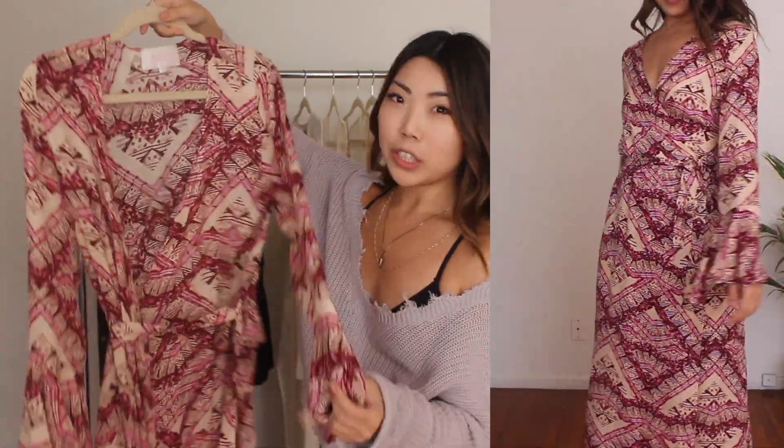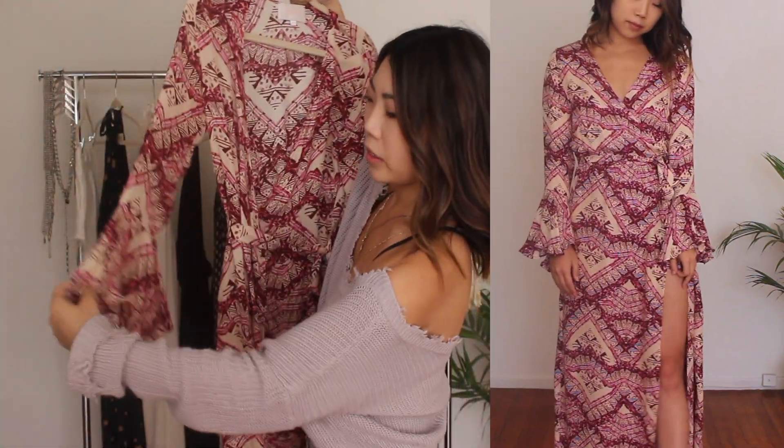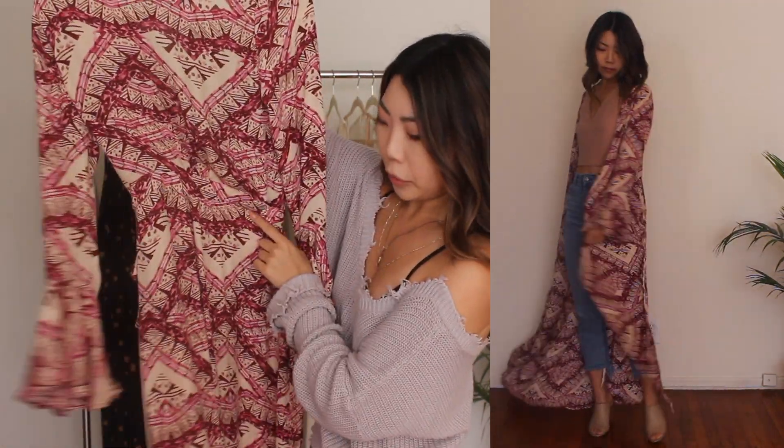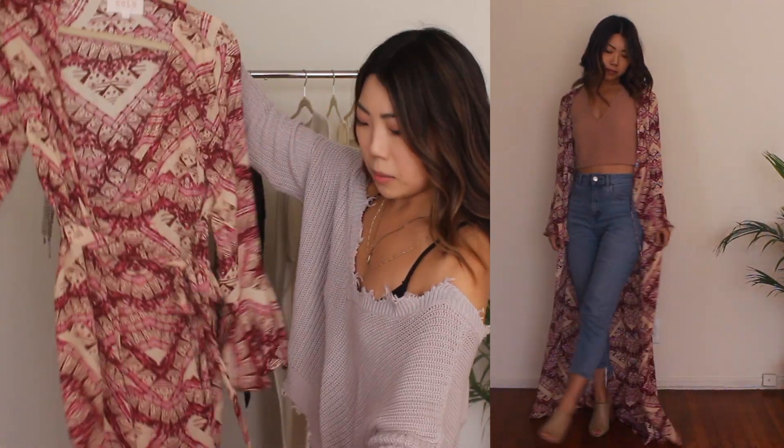Another robe I have features a really unique print in a red, pink, and cream colorway. It has bell sleeves with a lot of fabric on the edge, which makes it really playful and fun, as well as an attached tie on the back like the other robes. I love this piece because it's super versatile — I can wear it as a robe to lounge around the house, or also sometimes wear it as a kimono over a bathing suit or even just over jeans and a top.